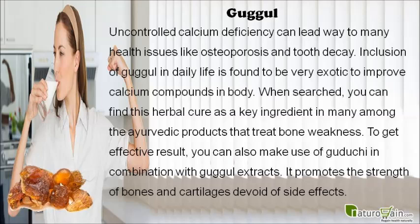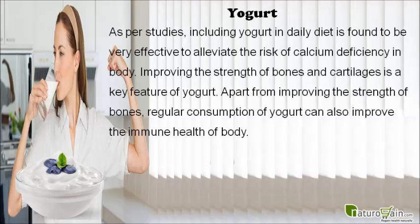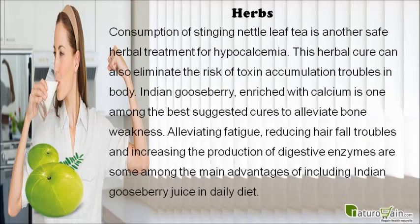Including yogurt in daily diet is found to be very effective to reduce the risk of calcium deficiency in the body. Improving the strength of bones and cartilages is a key feature of yogurt. Apart from improving bone strength, regular consumption of yogurt can also improve the immune health of the body.